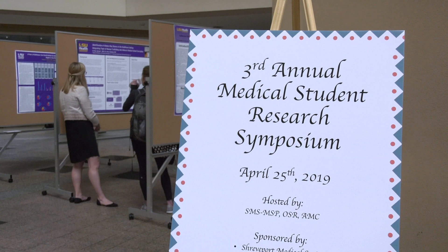This is our third year of doing this symposium and we've grown every year. We're really appreciative of all the medical students who have shared their work with us and all the judges and sponsors who have come out and supported our event.